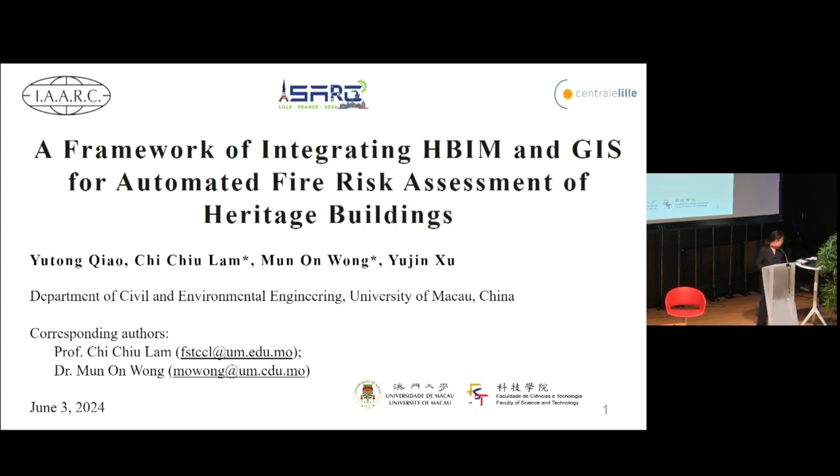Good afternoon, everyone. My name is Xu-Tung Chow from the University of Macau. Today I will be presenting our research on a framework of integrating BIM and GIS for automated fire risk assessment of heritage buildings.